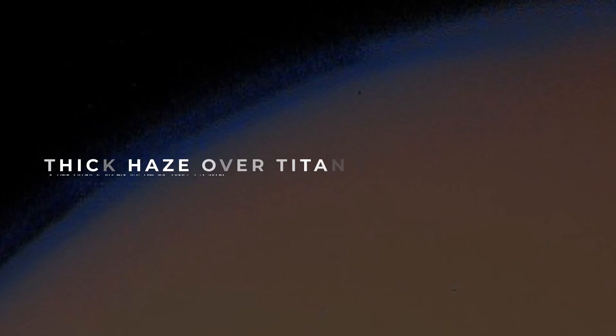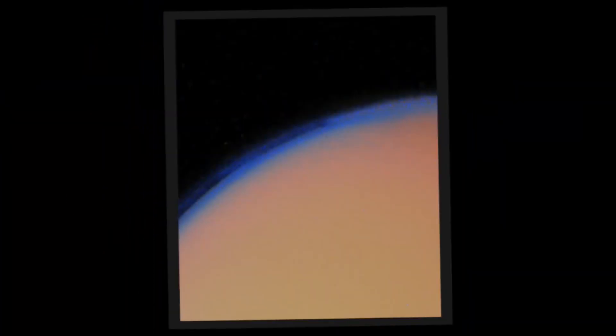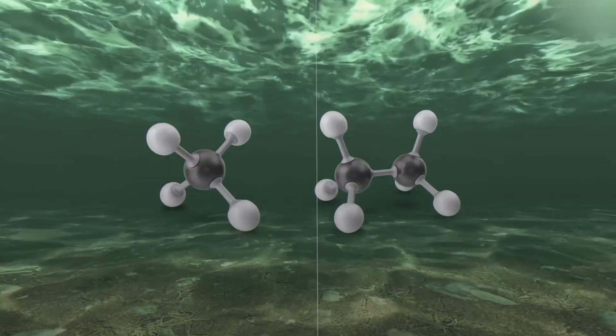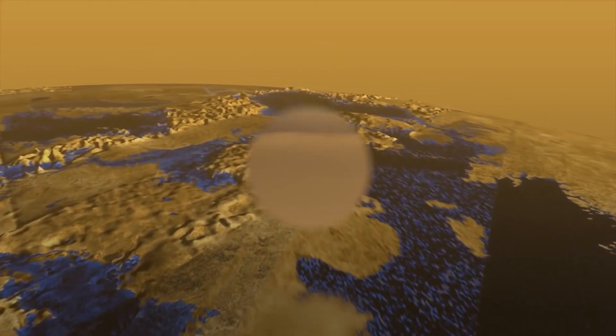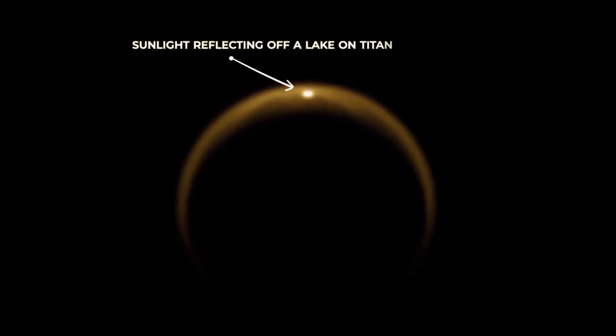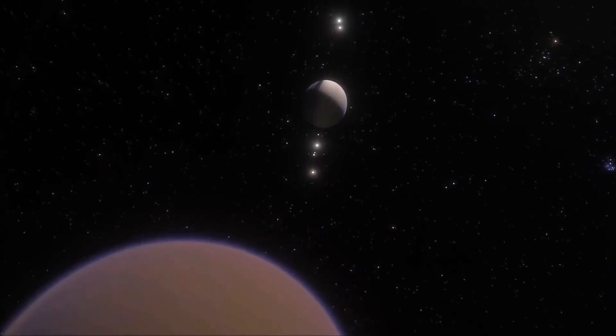Thick Haze Over Titan. During Voyager 1's trip to Saturn, it captured an image of its large moon Titan, showing a layer of thick, complex hydrocarbons above the surface. This means there could be lakes of liquid ethane and other chemicals forming a type of organic soup similar to what scientists believe Earth had prior to life forming. But with harsh cold temperatures reaching 300 below zero, some believe certain factors are missing from the recipe for life. Could this moon hold more clues to what is needed for life to form on distant worlds?